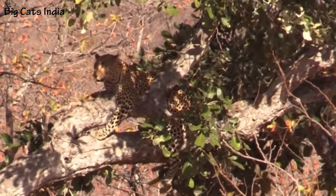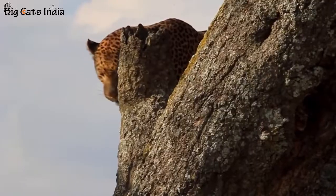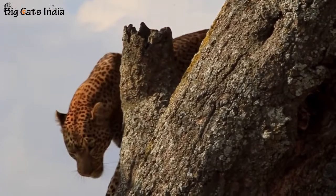Number nine: It is estimated that 12,000 to 14,000 leopards are found in India. However, the population has been severely affected by poaching for skins and body parts for the illegal medicine trade.